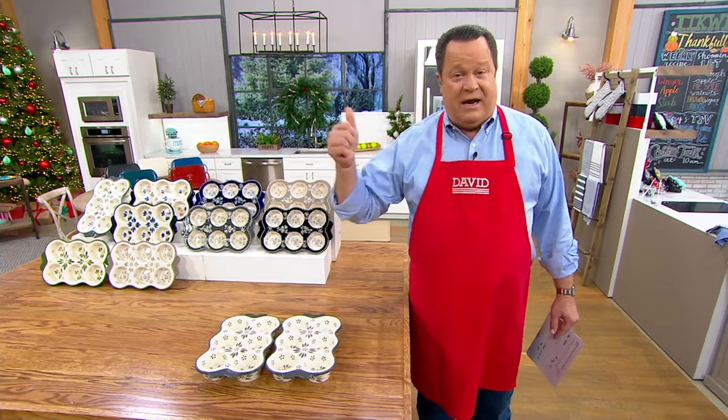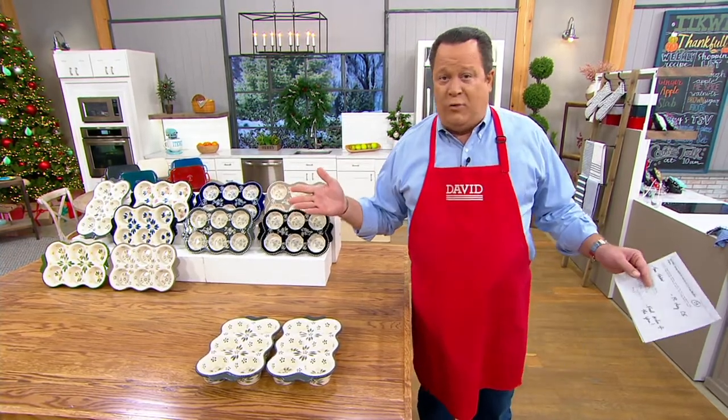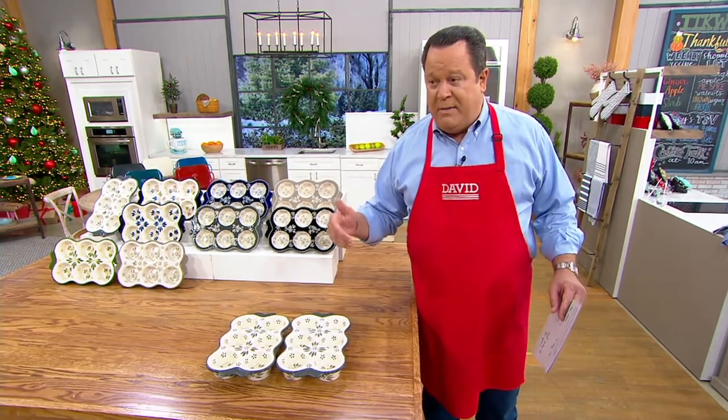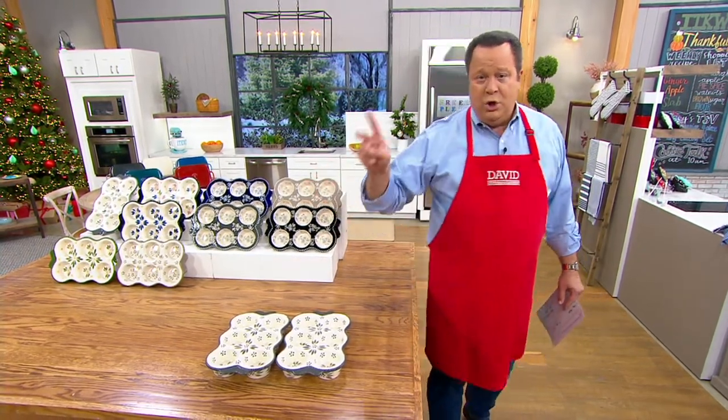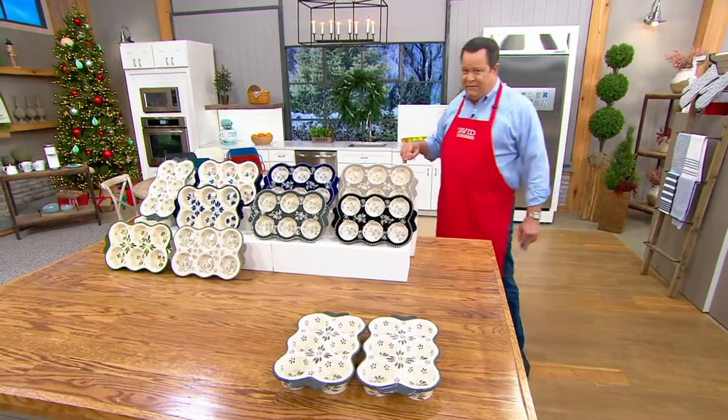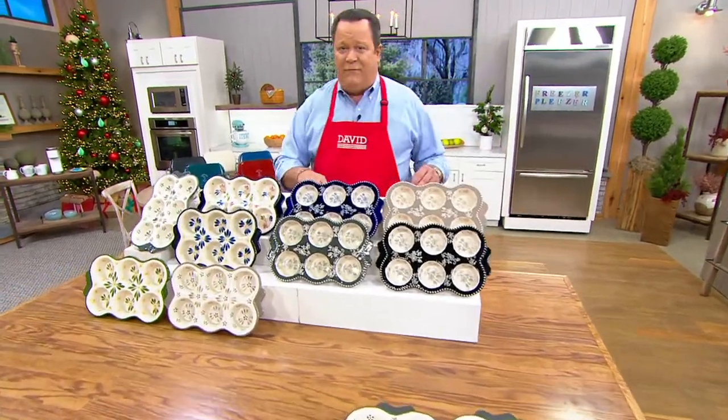Two colors have already sold out. If we sell out of any more, they won't be back before Christmas. This is our final quantity of the year, so these are going very, very quickly. And remember, whatever color you do choose, you will get two of these. I believe we were able to get Terra on the telephone — let's bring her back in for a couple of minutes.